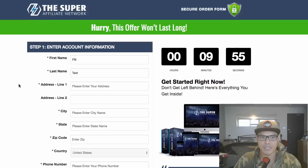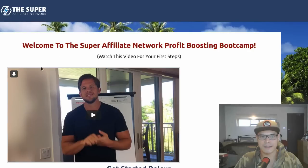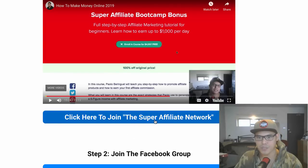From there, complete your account information and pay for the one-dollar trial. Once you complete the payment you'll be taken to the get-started page, where you can watch a video from Misha — the creator of the Super Affiliate Network — and start your training.